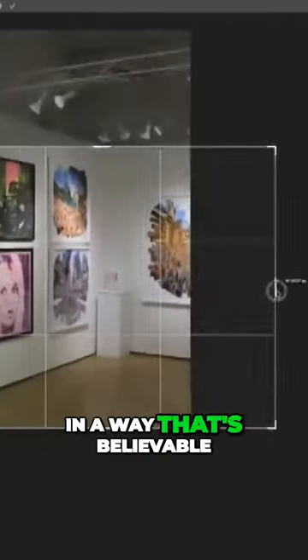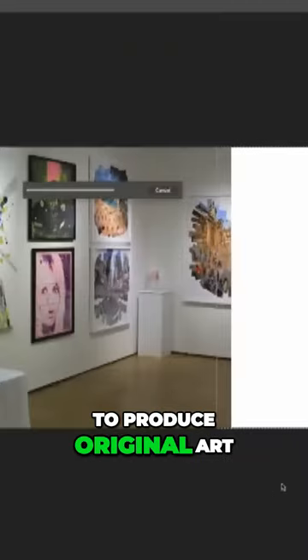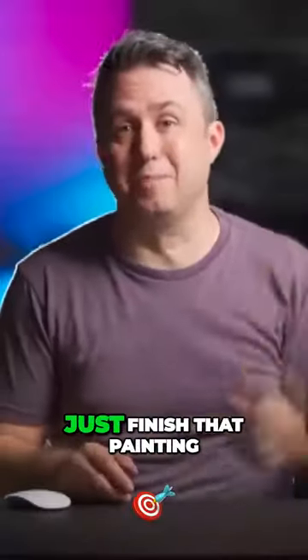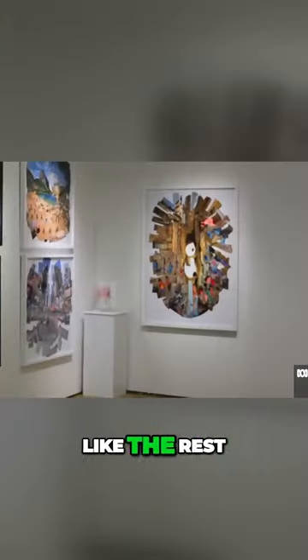In order for it to extend this photo in a way that's believable, it's not just keeping patterns going, but it has to produce original art. God damn it, it sure did just finish that painting. And it's symmetrical, and it makes sense, and the colors work, and it just looks like the rest of that picture.